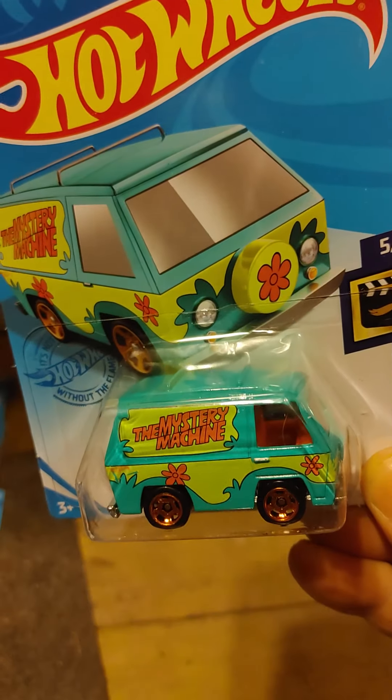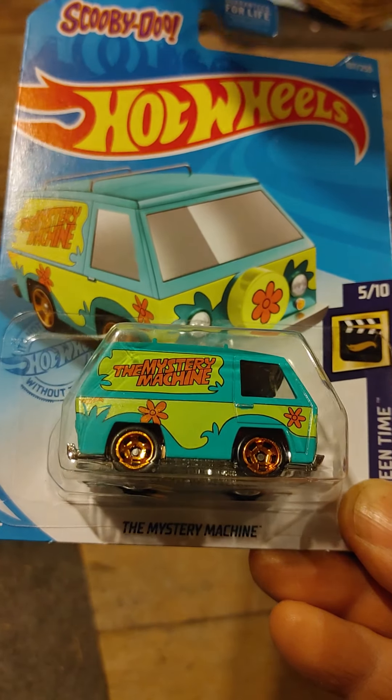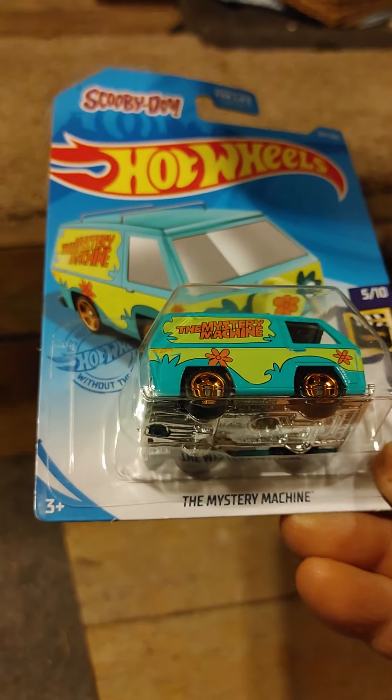This is the Mystery Machine. Last time I saw them put this out, it was a Super Treasure Hunt, and I know it's been a while back. I went back yesterday after work and there just happened to be another one, so my son got one as well. I like that casting.